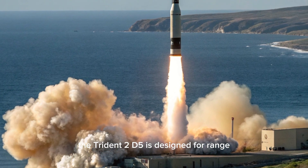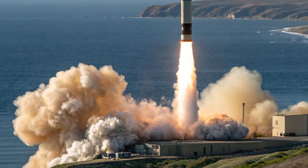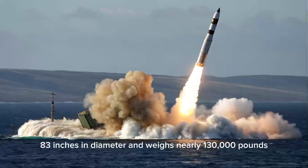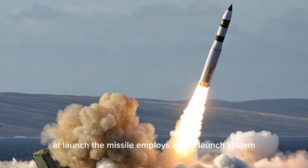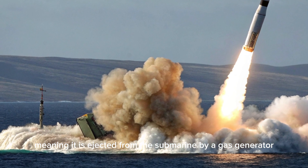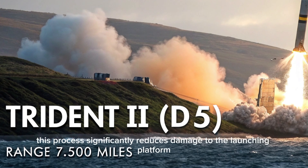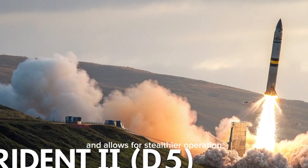The Trident II D-5 is designed for range, precision, and payload versatility. It is about 44 feet in length, 83 inches in diameter, and weighs nearly 130,000 pounds at launch. The missile employs a cold launch system, meaning it is ejected from the submarine by a gas generator before its solid rocket motors ignite. This process significantly reduces damage to the launching platform and allows for stealthier operation.